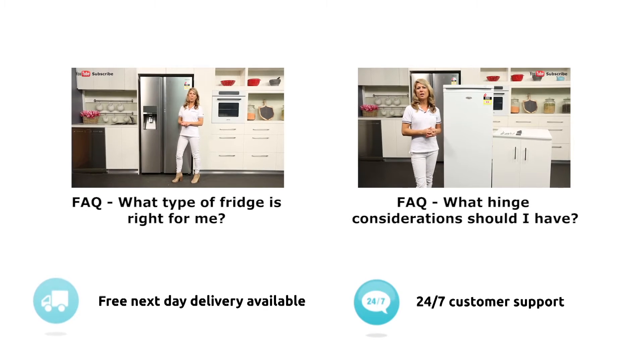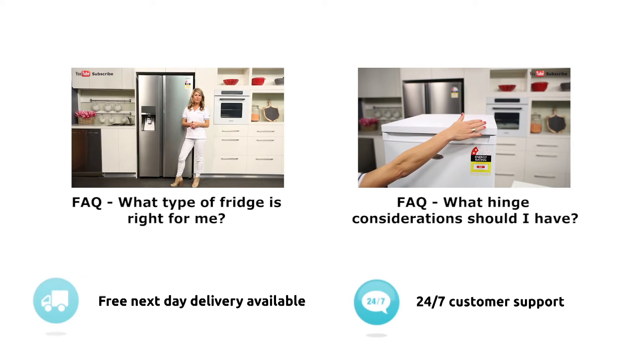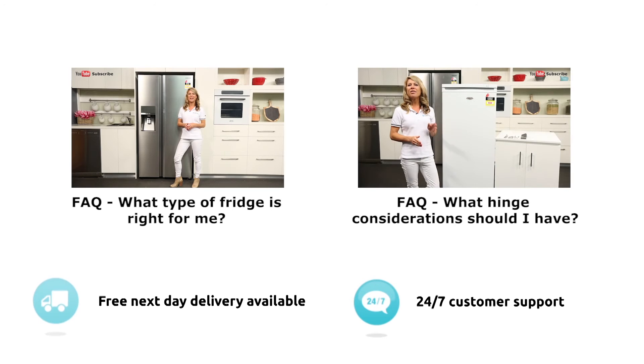What type of fridge is right for my kitchen? You'll need to factor in the layout and size of your kitchen as well as your personal budget and number of people living in your household. There are four main types of refrigerators: the top mount, the bottom mount, the three or four doors, and the side by side — just like this one here.